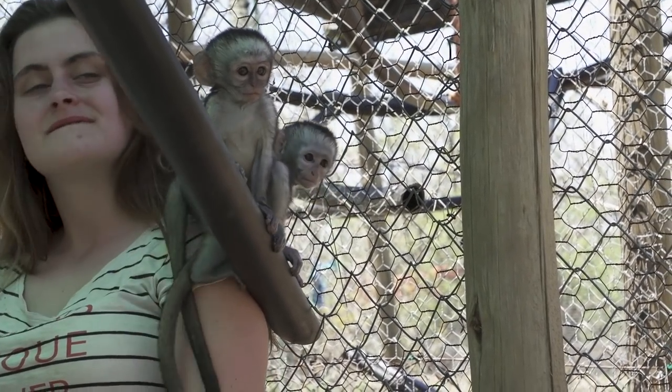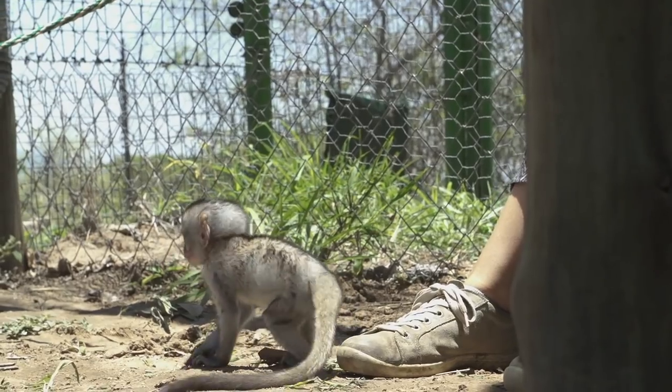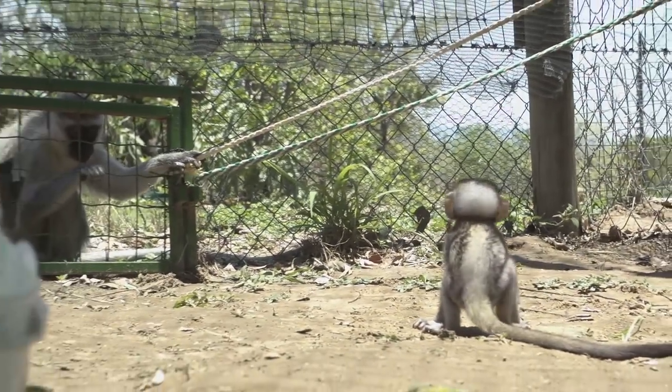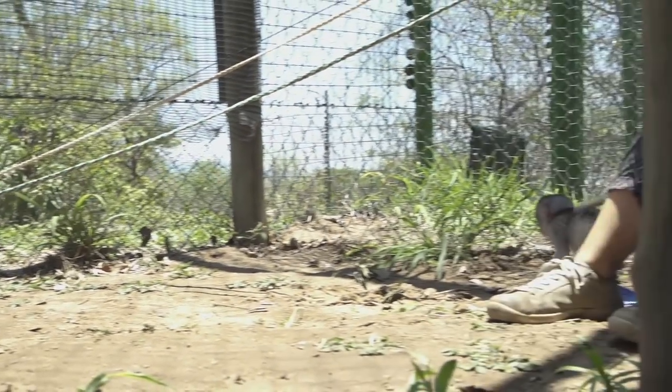At first the babies were a little timid and hung close to the staff members and the volunteers. But eventually they got their bearings and they started to explore the intro enclosure a little bit more.